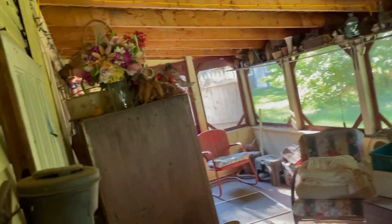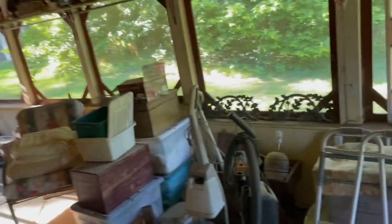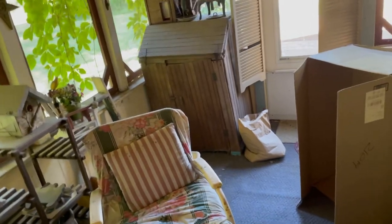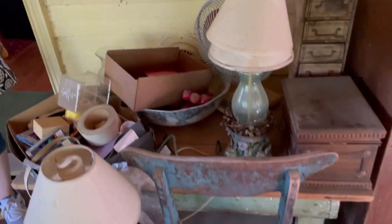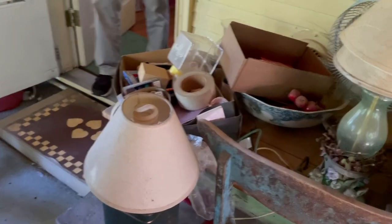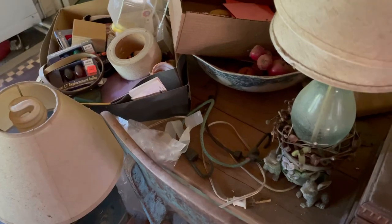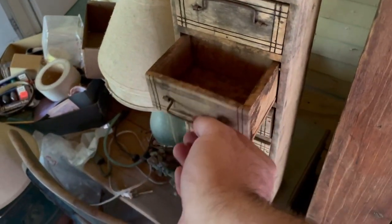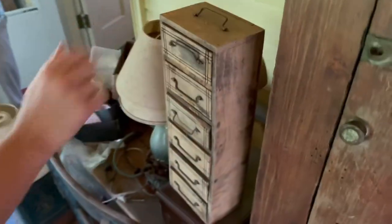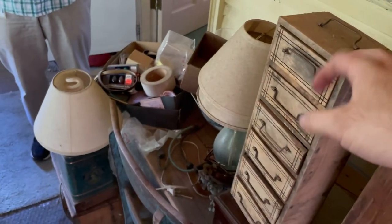Oh geez, more stuff back here — this is awesome. These are my favorite days, just to see this stuff. All the shelves up there. Table and chair — those are a little tougher, about $25. The box — I don't think you'd have any problem getting $10 to $15 for it. This piece right here is really cool — I'd assume $35 on something like that.